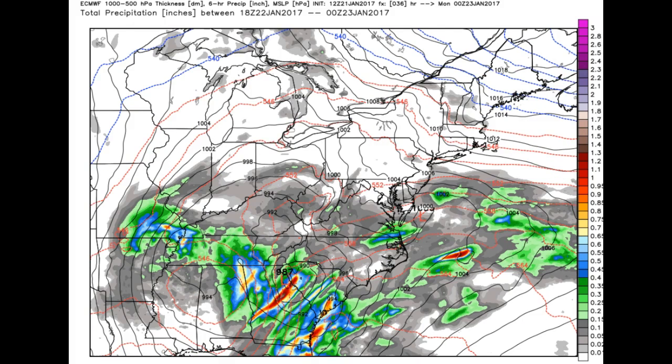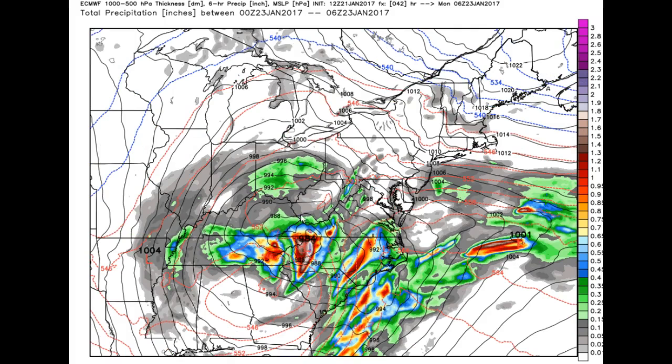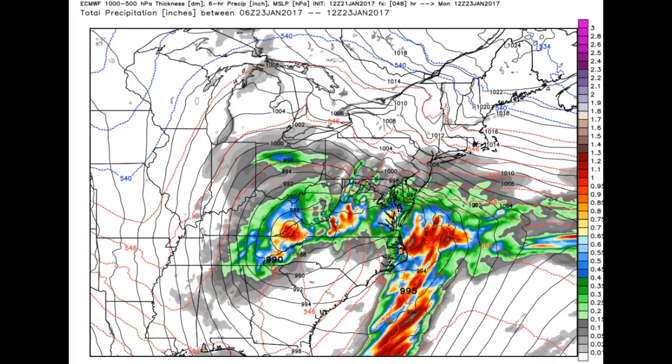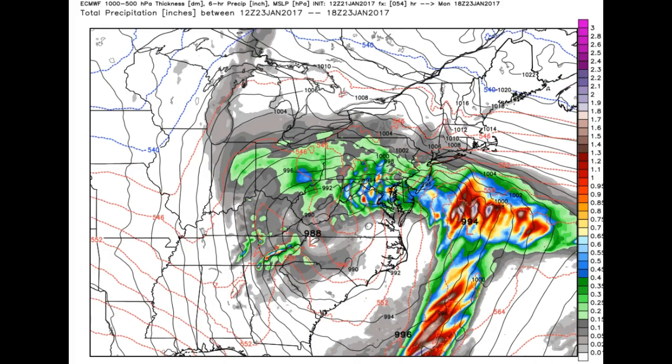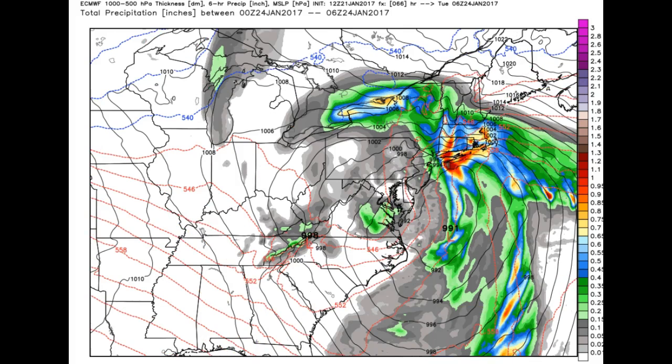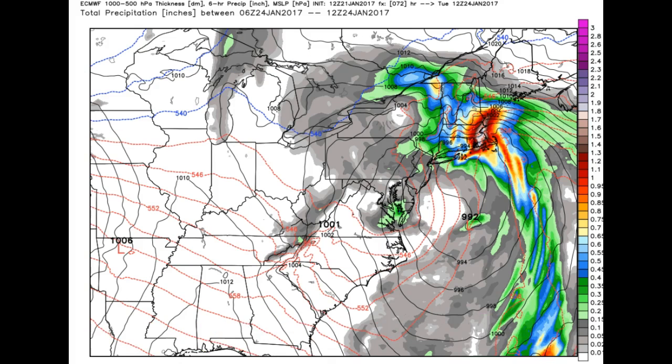We're seeing a fairly significant area of low pressure getting itself organized. This is valid at 1 o'clock in the morning on Monday. It deepens and tracks to the north. It's loaded for bear with a lot of moisture coming in from the Gulf of Mexico as well as Atlantic inflow, and some fairly strong, tight pressure gradient. This will work off the coast, and that has ramifications on exactly how this is going to play out.